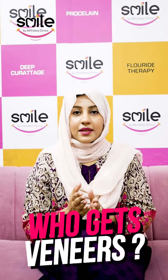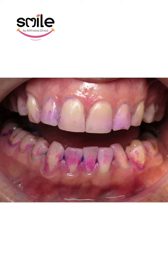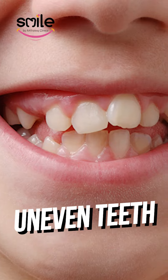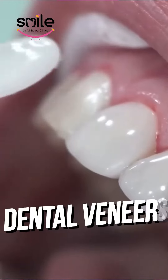Who gets veneers? If your teeth are discolored or dulled due to excessive coffee intake, coloring agents, or fluoride, or if your teeth are chipped, crooked, uneven, or have gaps — in these conditions, we recommend dental veneers.